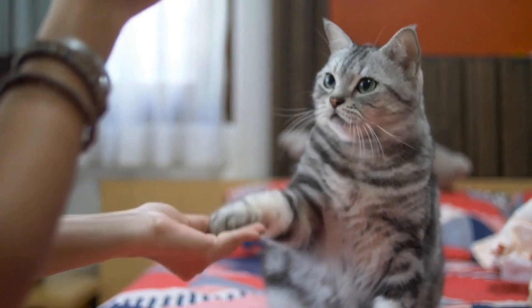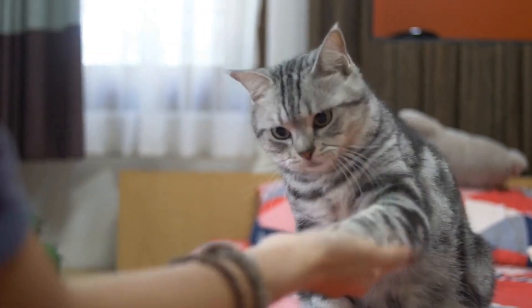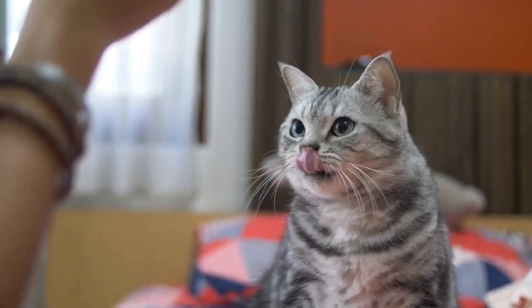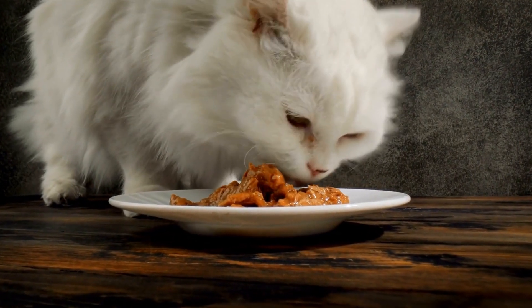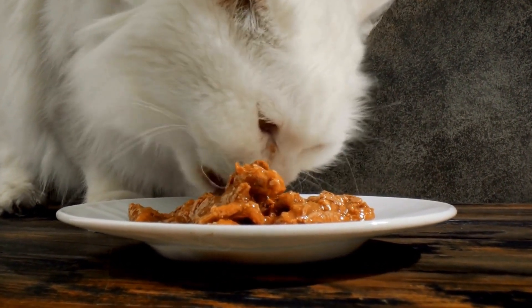In 1871, the Siamese cat was exhibited at the prestigious Crystal Palace cat show in London, which marked its introduction to the cat fancy world. The Siamese cat's mesmerizing appearance and outgoing personality quickly gained popularity among cat enthusiasts.